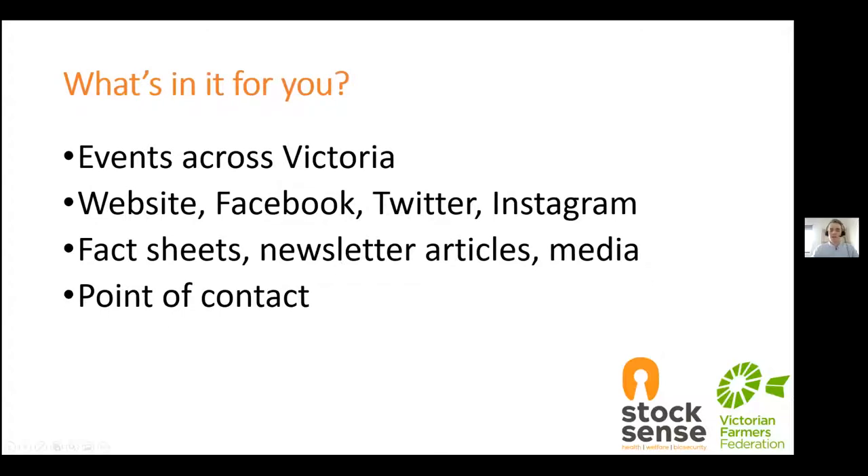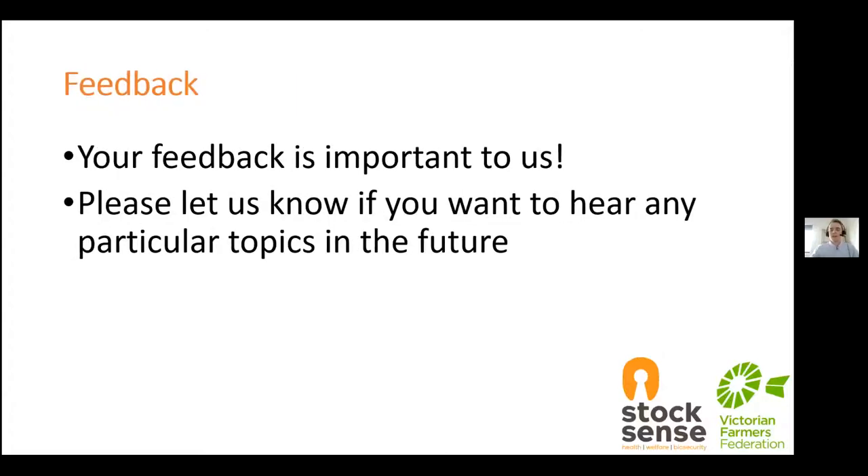So what does StockSense have to offer you? StockSense is open to all Victorian livestock owners and will give you access to face-to-face events across Victoria, webinars such as the one you're on today, social media channels including Facebook, Twitter and Instagram, as well as other resources such as fact sheets and newsletter articles. We are also a point of contact for all livestock producers if they have any questions regarding animal health, welfare or biosecurity. Your feedback is important to us, so feedback from primary producers will really help shape this project. This will include some short surveys during and following our events.